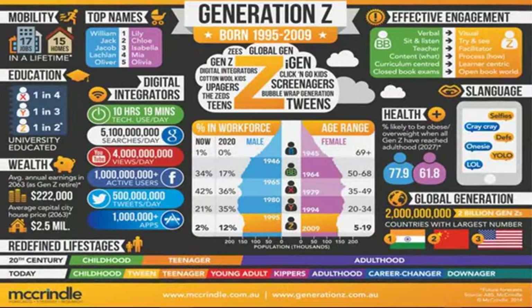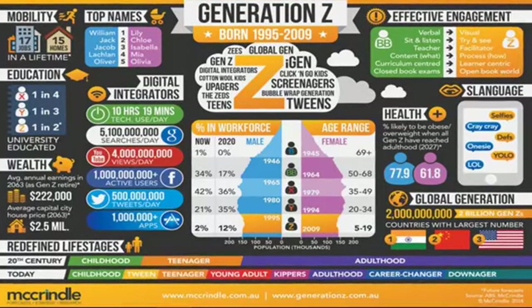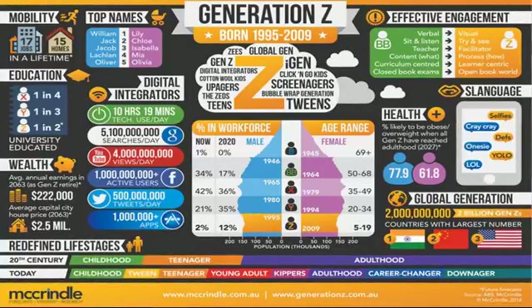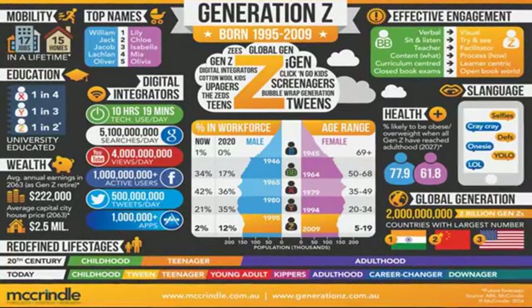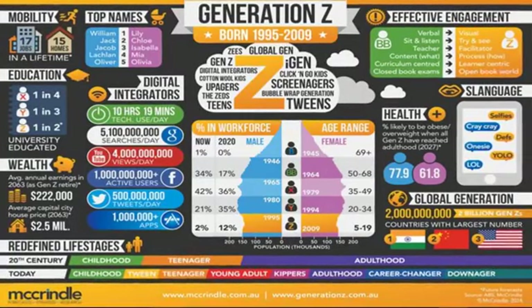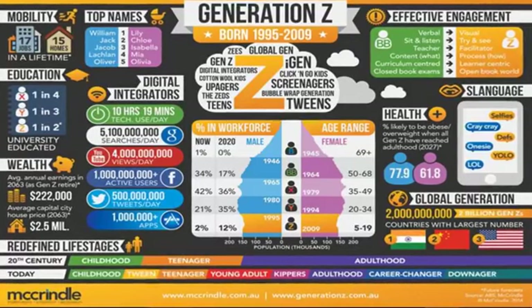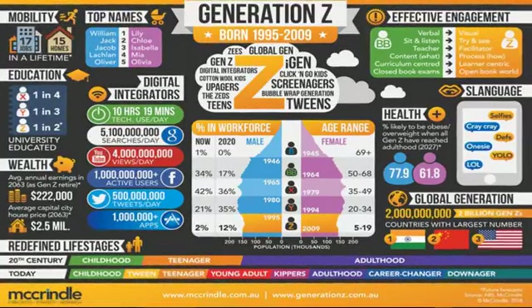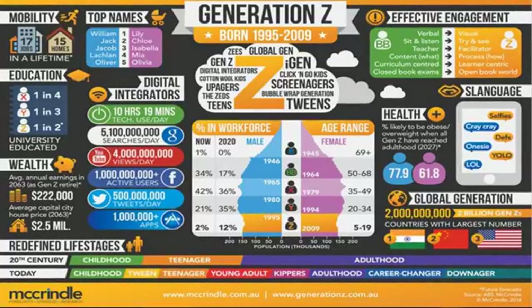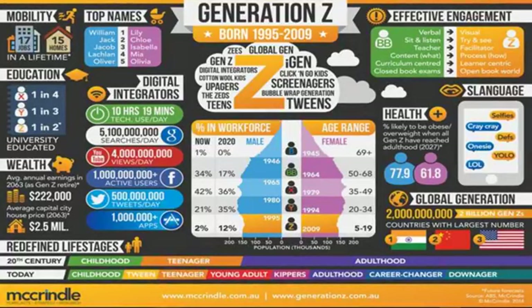Students in our schools are in Generation Z. Gen Z is characterized by being independent, curious, driven, emotionally intelligent, globally competent, diverse, passionate, mature, and they take an active role in their futures. Gen Z has lived their entire lives with instant access to mountains of information. As a result, classroom change has happened.